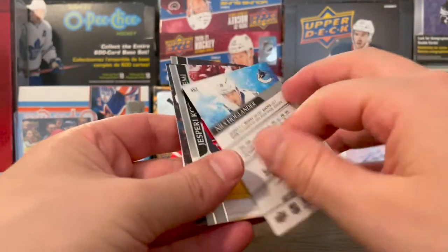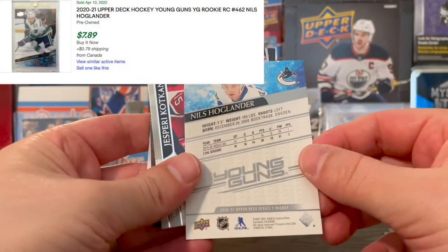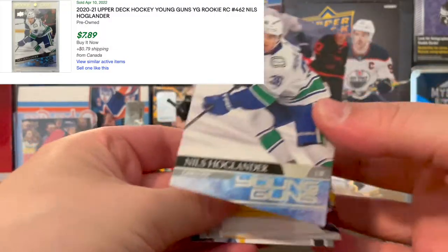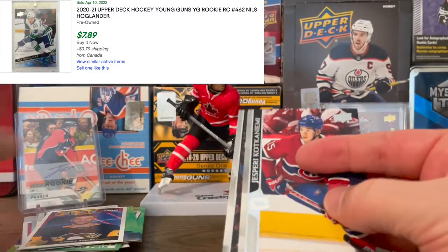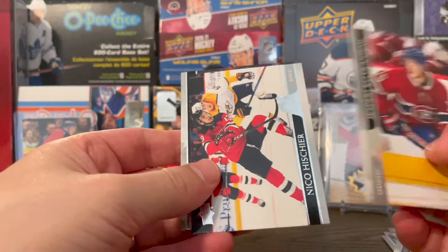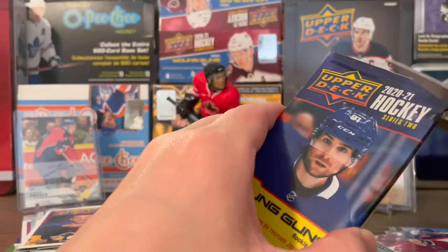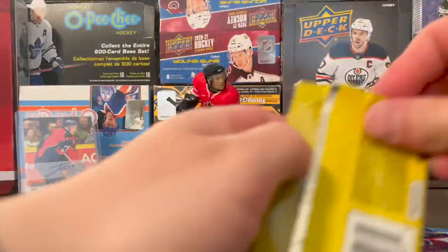Nils Höglander — all right, that's not a bad one. Yeah, that's a good one to have. I like that one. So we got two more in this box. That's a good one there. Jesper Kotkaniemi, Heiskenan and Drysdale. It's not Kaprizov, but that's not too bad.